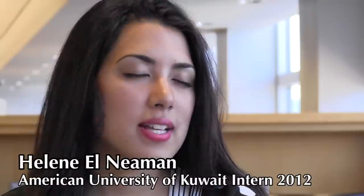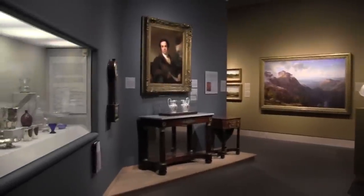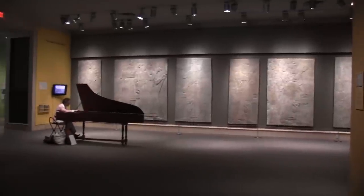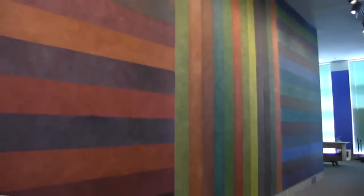I recently interned at the Hood Museum of Art, and it was one of the best experiences of my life. It is a very professional, educational, and lively environment. The Hood contains various American, European, Ancient Egyptian, Chinese, and Assyrian artwork on permanent display. For the temporary display, they are loaned several art pieces from very renowned museums and other colleges.